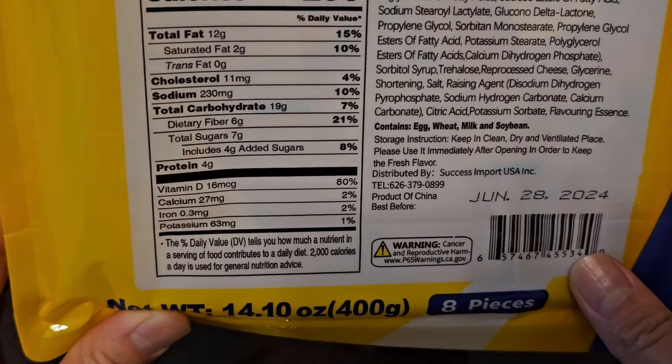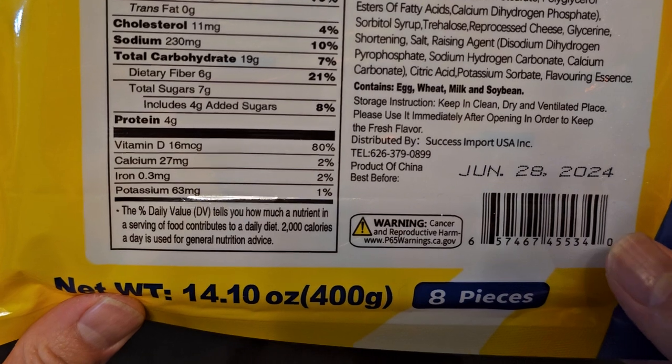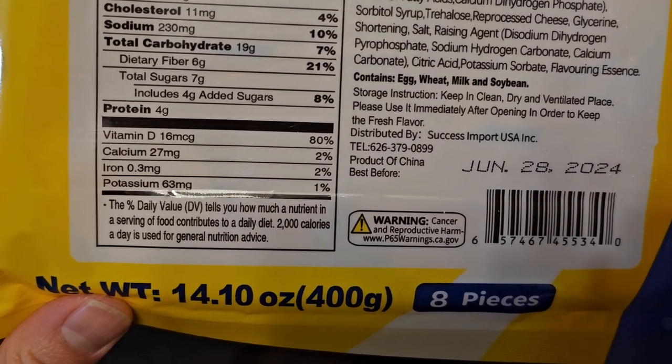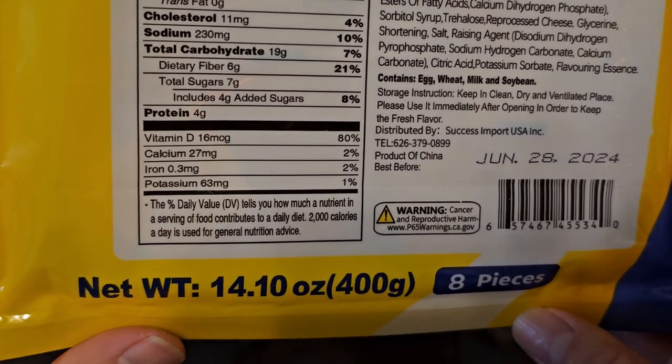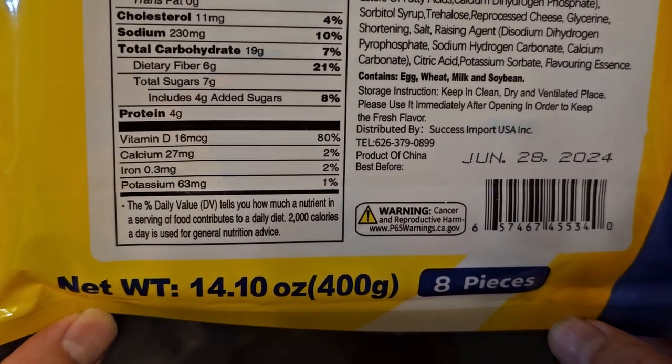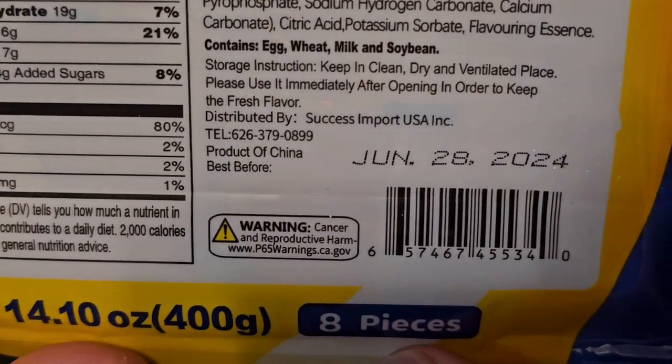Seven grams sugar, four grams added sugars, 8%. Four grams of protein. 16 micrograms of vitamin D, 80%. Calcium 27 milligrams, 2%. Iron 0.3 milligrams, 2%. And potassium 63 milligrams, 1%. Eating this can cause cancer.